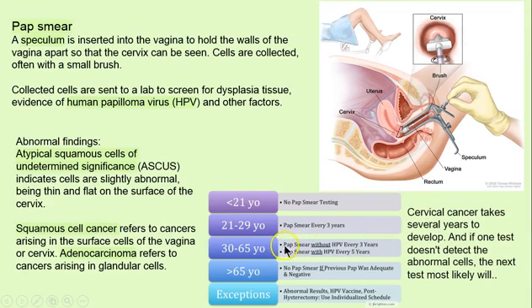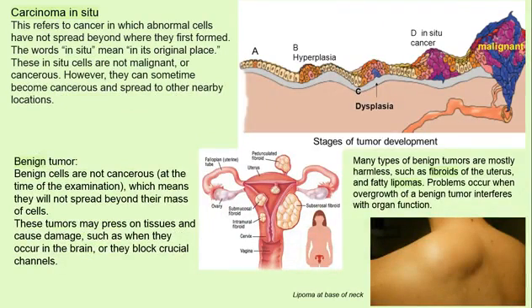Every three years — it depends. Family history, your history, and other factors will determine this frequency. In situ is when it's in the place of origin, which means it has not metastasized, hasn't moved yet. And that's a good time to catch it because surgically this can be removed and we're done.